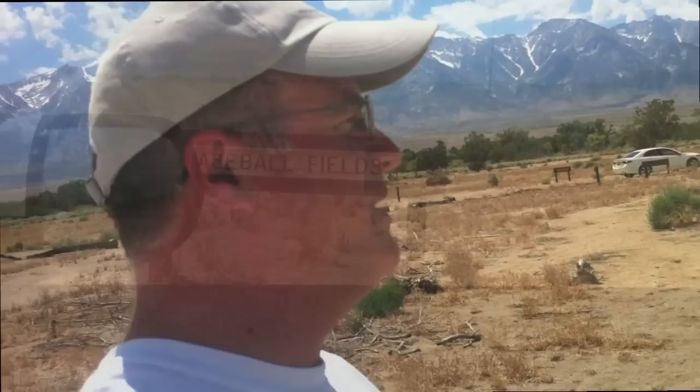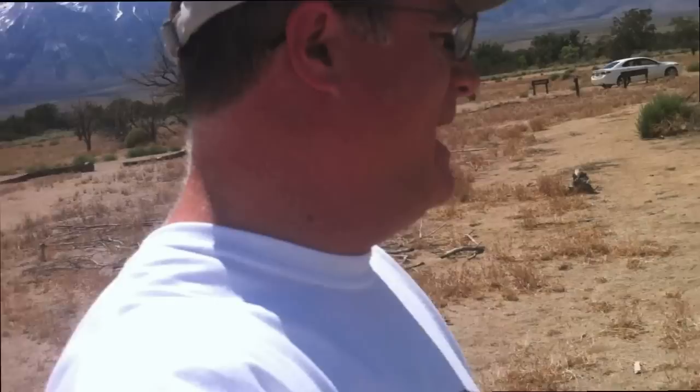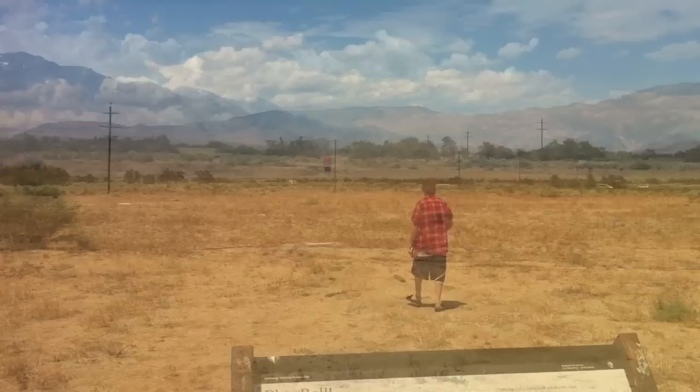One of the things the internees at Manzanar did to make their lives as normal as possible was play ball — play baseball. They created about 100 men's and 14 women's softball teams. This was the remains of the field behind me, and over here was all the barracks.